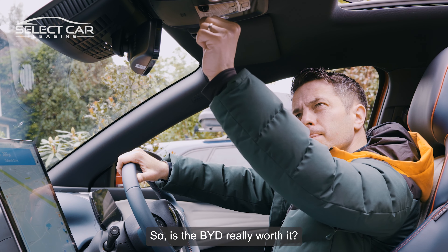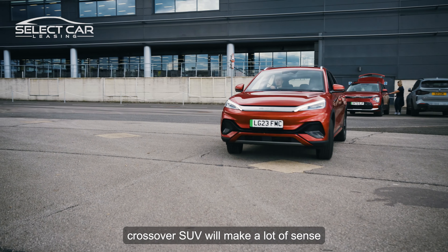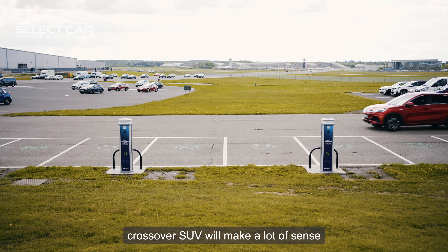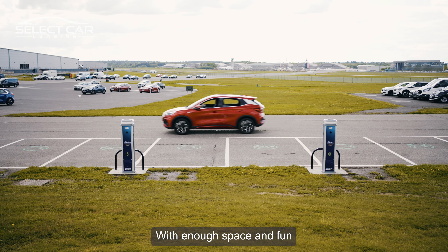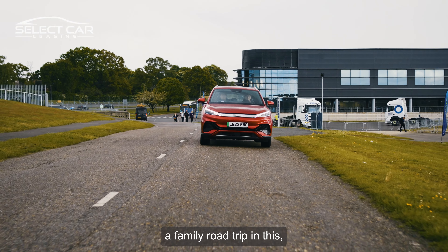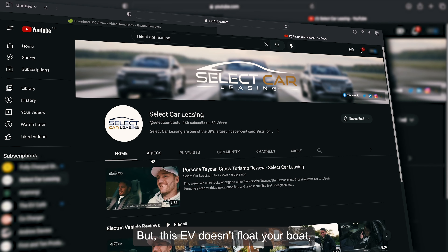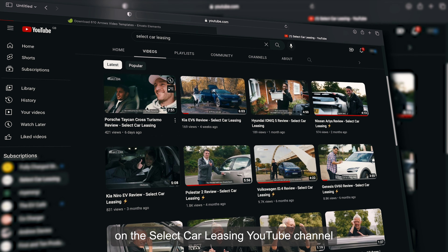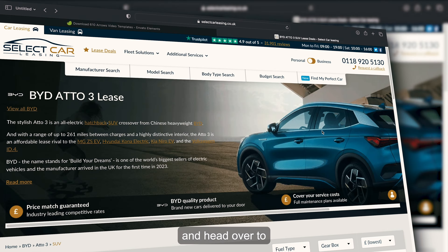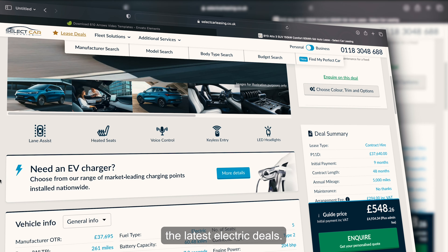So, is the BYD really worth it? At this price point, this all-electric hatchback crossover SUV will make a lot of sense to a lot of people, with enough space and fun to keep everyone comfortable and entertained. You can certainly do a family road trip in this, especially with that 260-mile range. But if this EV doesn't float your boat, check out our other reviews on the Select Car Leasing YouTube channel, and head over to selectcarleasing.co.uk to see the latest electric deals.